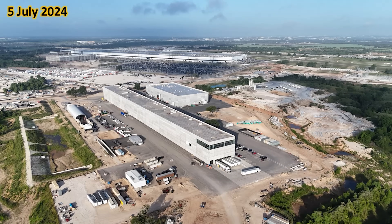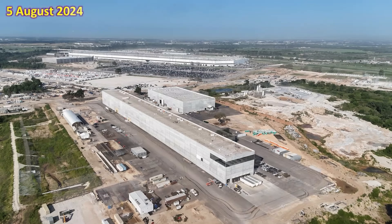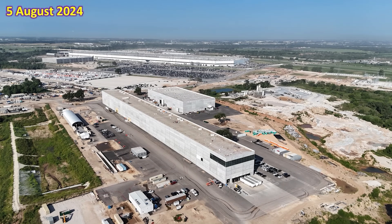Finally, here's a high altitude view from the northeast looking to the southwest across the battery cathode plant and dye shop to the main factory. This is what it looked like on the 5th of July compared to the 5th of August. There is a lot of change and progress being made around the site, but it can sometimes be difficult to notice, especially with high altitude shots. I hope you enjoyed this one-month review and comparison between the 5th of July and the 5th of August here at Giga Texas.